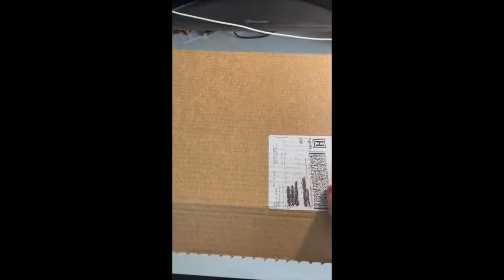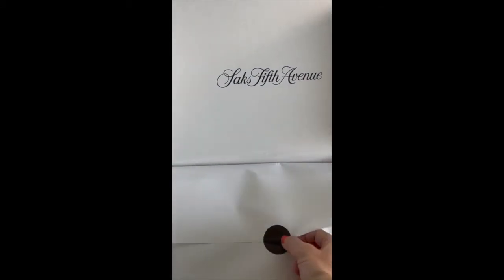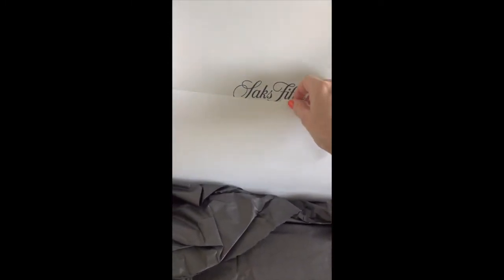Hi guys, thank you for being here for this video. I'm going to show you this unboxing of my new YSL purse, and this is where it came from — I got it from Saks Fifth Avenue. I'm filming with one hand and trying to open this with the other. I got it during the gift card sale which happened a couple weeks ago.